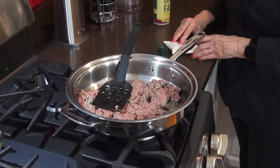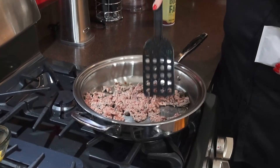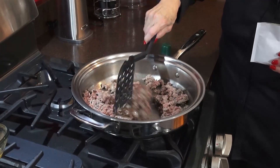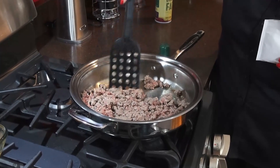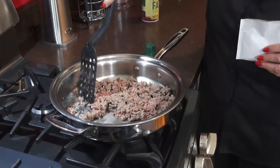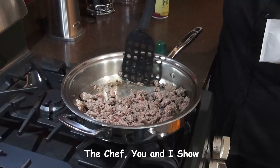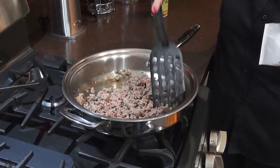Our taco seasoning — we're going to use this for the tacos. Almost every taco package has the dry ingredients to add to your ground beef or whatever else you're doing. A lot of people like fish tacos today. And if you're vegetarian, you can use tofu — you can use almost anything. Look at how nice that beef is. It's so delicious. I love their beef and it doesn't have a lot of fat in it, which makes it really nice.